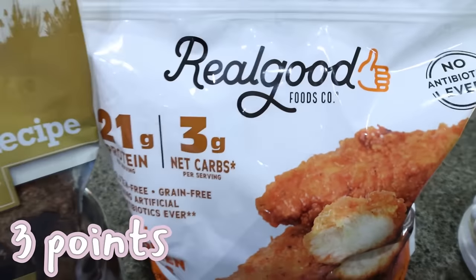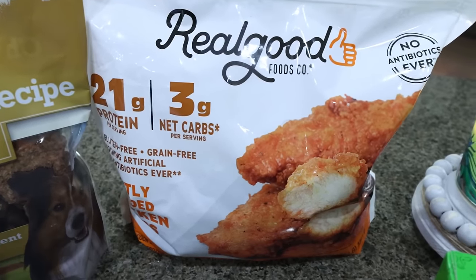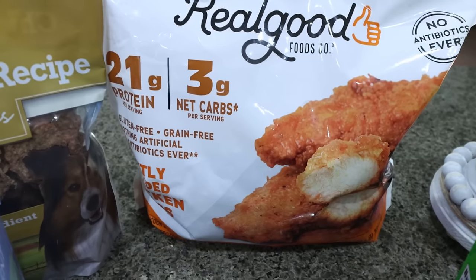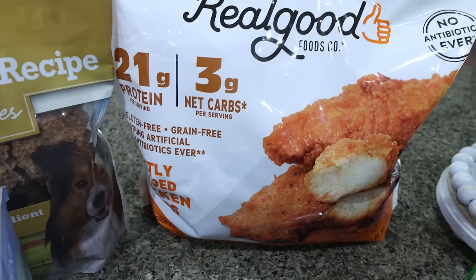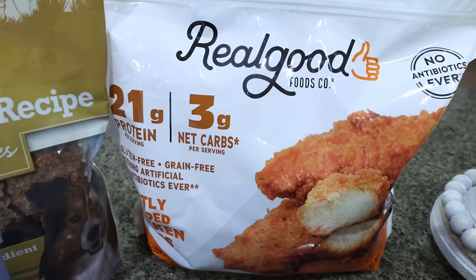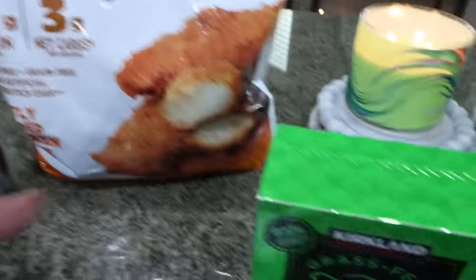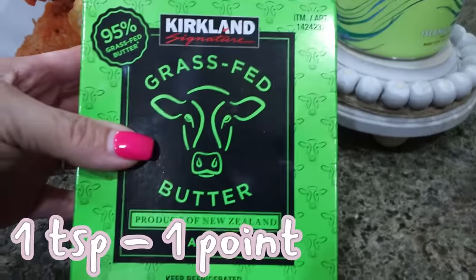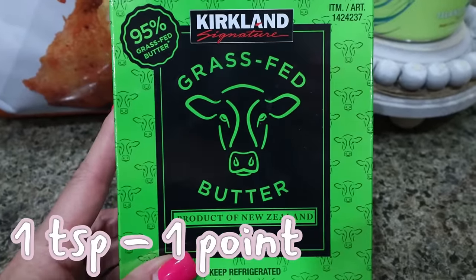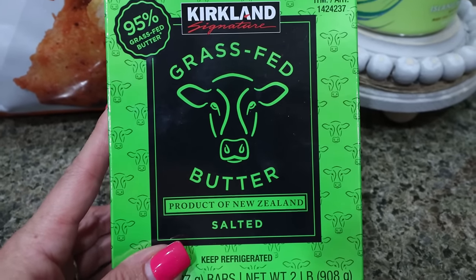I picked up some more of my Real Good chicken strips — I always buy these every time I go to Costco. 21 grams of protein, only 120 calories, gluten-free and grain-free with no antibiotics. I love them in the air fryer, as wraps, dipped in ranch, or on salad. I also grabbed one more pack of grass-fed butter. This is my favorite — the Kirkland brand of the Kerrygold, which is exactly the same thing but a lot less expensive at only $9.99.